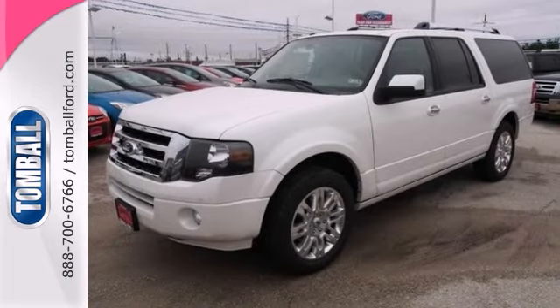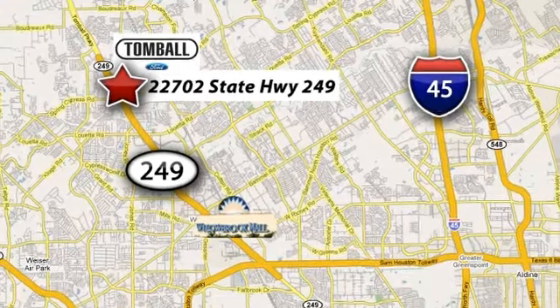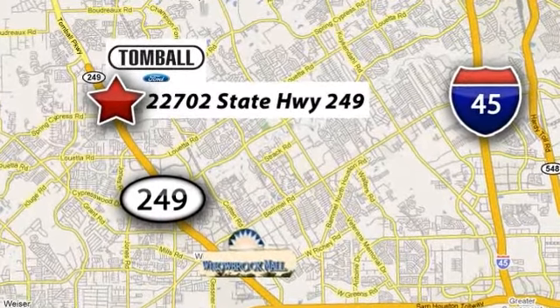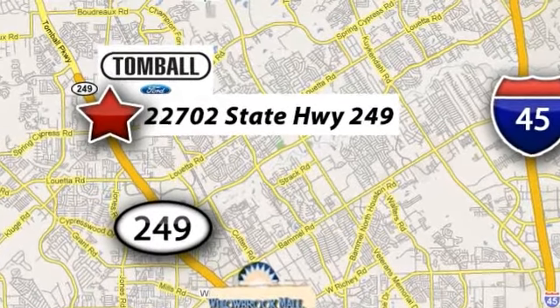Come on in and see it today and take it for a test drive. Tomball Ford is conveniently located at 22702 State Highway 249 in Tomball, Texas — just minutes from Willowbrook Mall on Highway 249 at Spring Cypress.